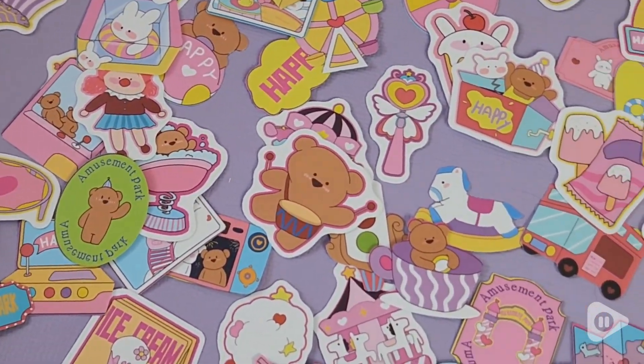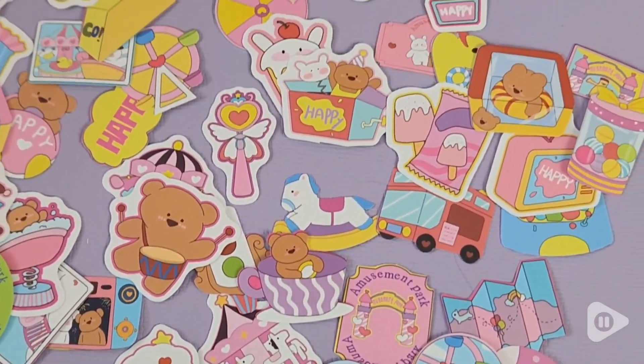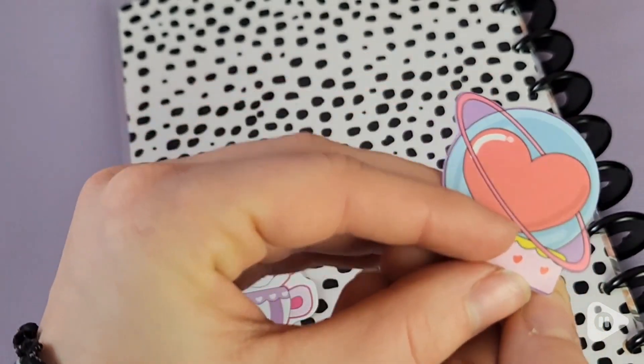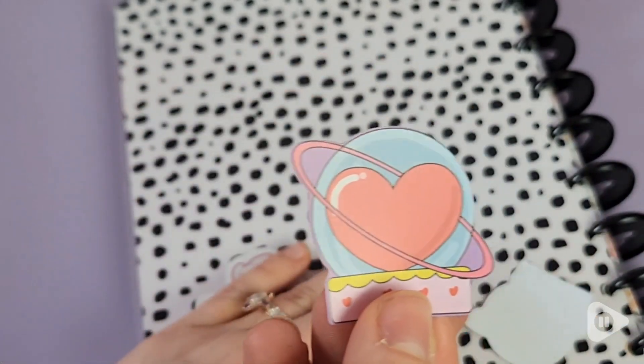I love die-cut stickers. They're really easy to either throw in a package if you're a small business owner like me and you like to give stickers out as freebies, or if you're just handing these out to your friends and family, or if you want to sticker bomb a notebook or a cooler or whatever you have intended for sticker bombing — these are great.